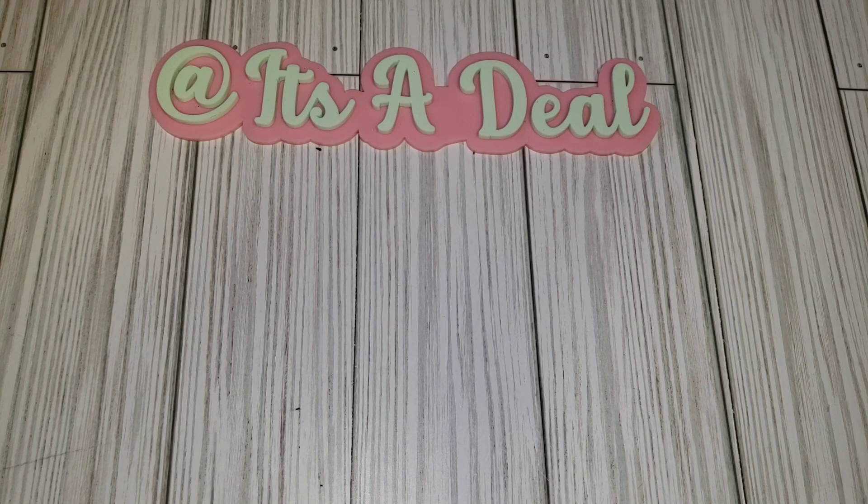Hey friends, welcome back to my channel! Today I have some VRs to share with you guys. The first one I'm going to do is for Karamea's Corner.